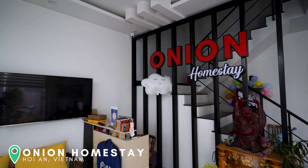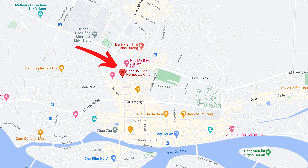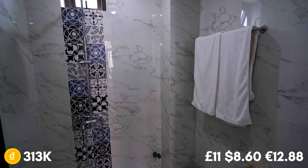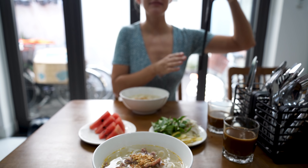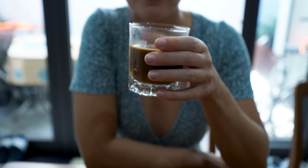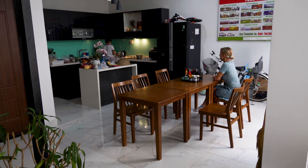It's called Onion Homestay — a very fun name but easy to remember. It's just outside of Ancient Town so the location is very good. We're staying in a deluxe balcony room for just 11 British pounds per night, and that includes breakfast. This morning we opted to have some pho, which is a very nice way to start the day — very delicious — along with some Vietnamese coffee. Since it's a homestay, she cooks it in her kitchen downstairs and you sit there cozy. Really, really nice.